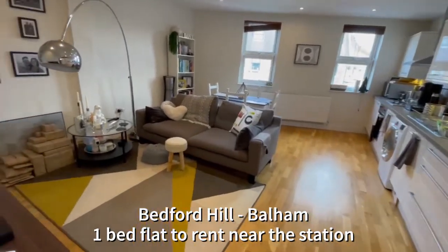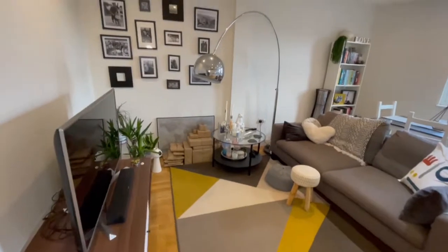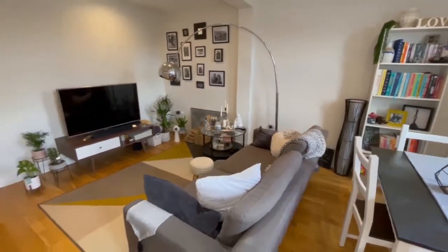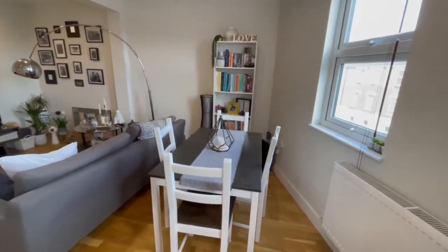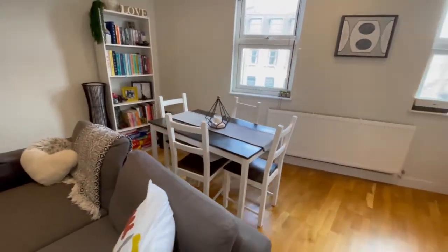Let's start in the open-plan reception room with its beautiful wooden floors. As you can see, there's lots of space for a corner sofa and also a dining room table and chairs. This really is a very large room and has full gas-fired central heating and double glazing.